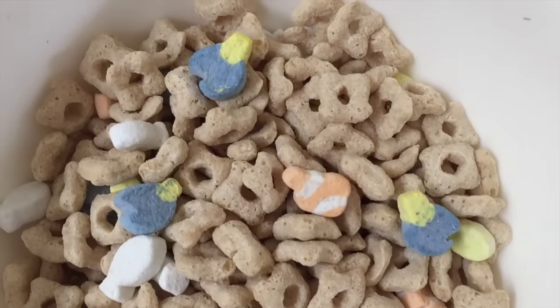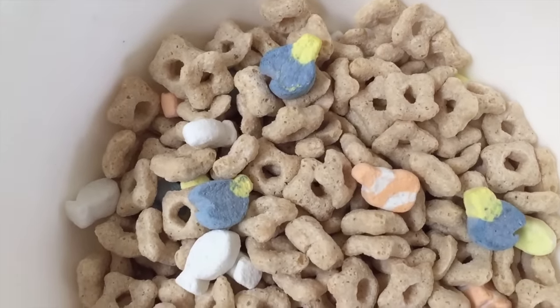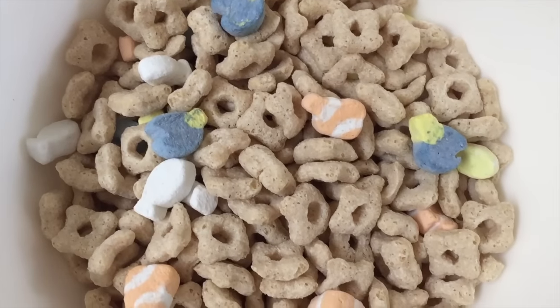So there you go — that's what a bowl of this Finding Dory cereal looks like. You can see the little marshmallows of Nemo and Dory in there. Look, I found Dory. Now I'm gonna eat Dory. It's kind of like a blander version of Lucky Charms — nothing too special, but at least the marshmallows are cool. It's on shelves right now, usually next to Frozen cereal, which is still going strong. So head out and pick yourself up a box.